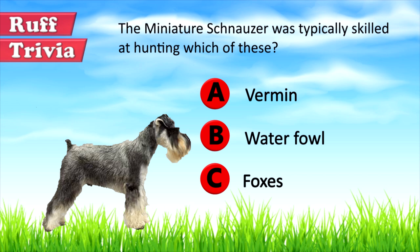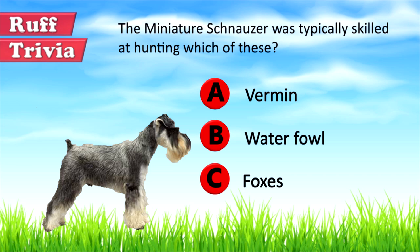Now, back to the answer to our rough trivia question. The Miniature Schnauzer was developed for use as an effective ratter, a dog that hunts rodents and vermin. That does it for the Miniature Schnauzer. If you enjoyed this Dog Facts 101 video, be sure to subscribe and paw that thumbs up button. Then go ahead and check out some of our other videos or fun activities on our website. Thanks for watching and we'll see you soon.